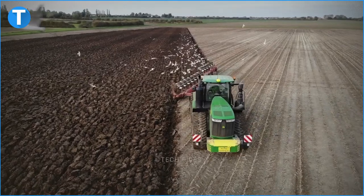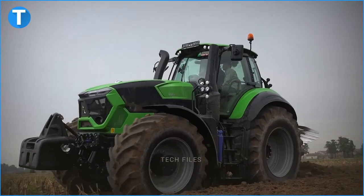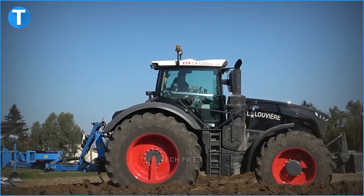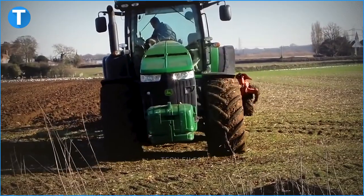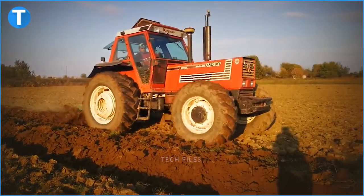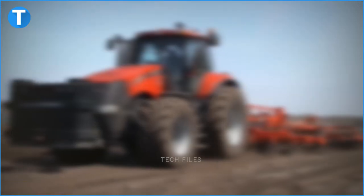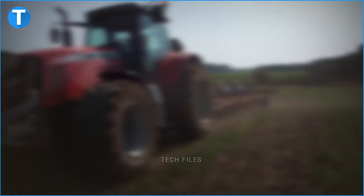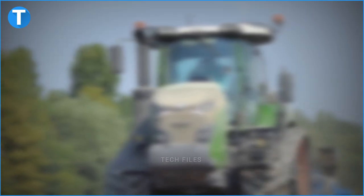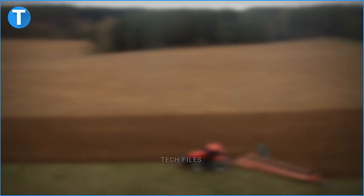There you have it — an all-inclusive look at the top 15 reversible plough tractors that produce amazingly satisfying results. Did you enjoy today's content? Which part of the video did you find particularly intriguing? Let us know in the comment box below. If you enjoyed today's video, kindly click the like button, check out our other videos and subscribe to the channel. Ensure you turn on the notification feature so you get notified next time we drop a video. See you in the next video!